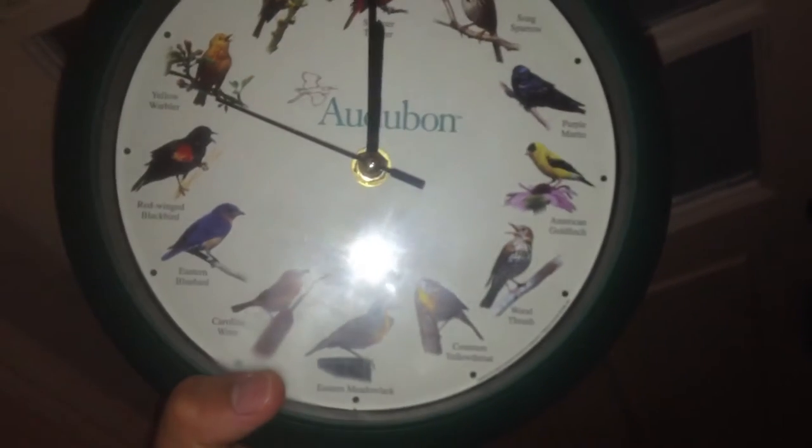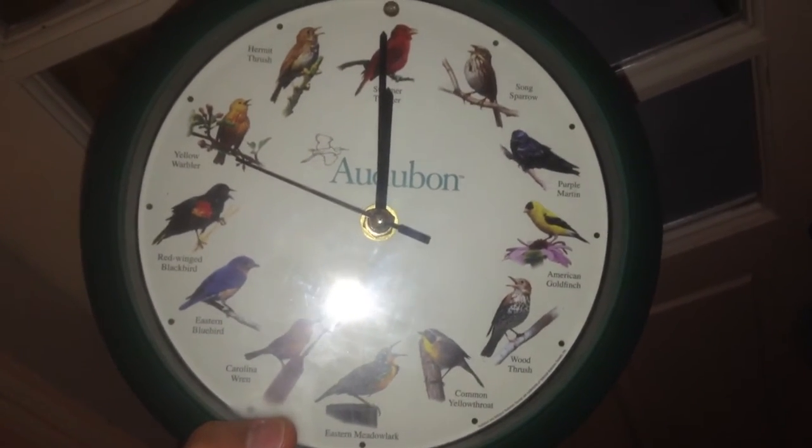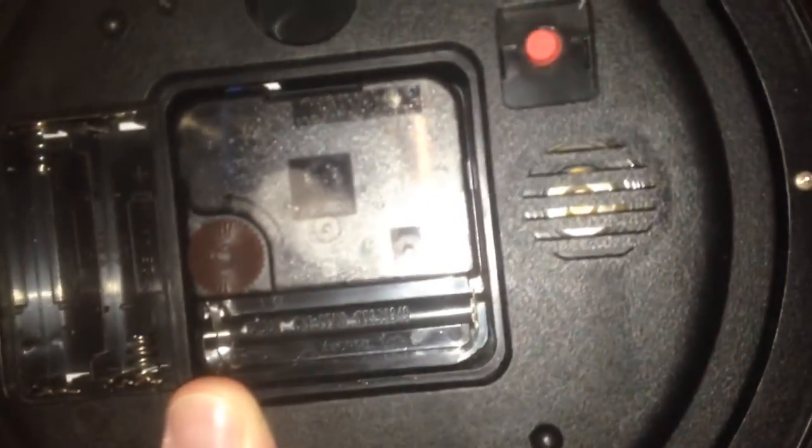Probably never going to hear those bird sounds again, sadly. These are lame — this kind of mechanism over here. There are train station clocks which have lasted for decades, and this one only lasted about three years, something like that. Which is pretty lame.